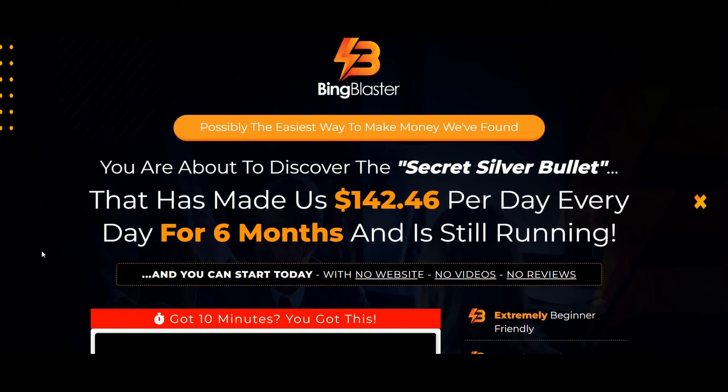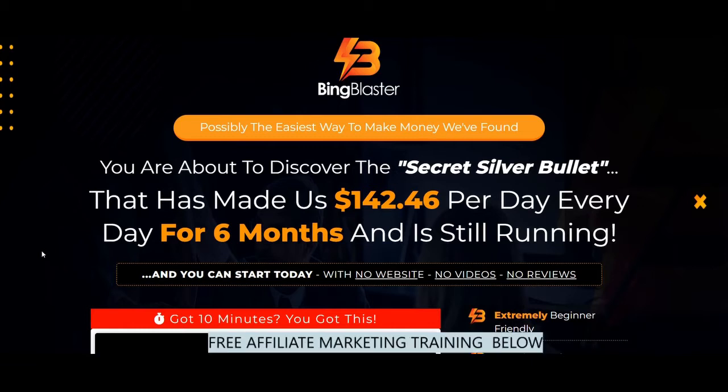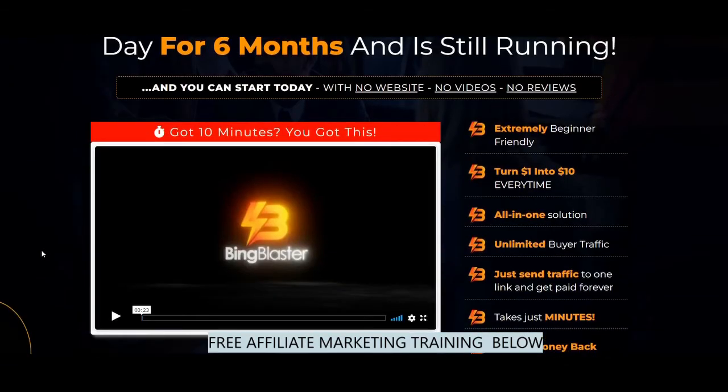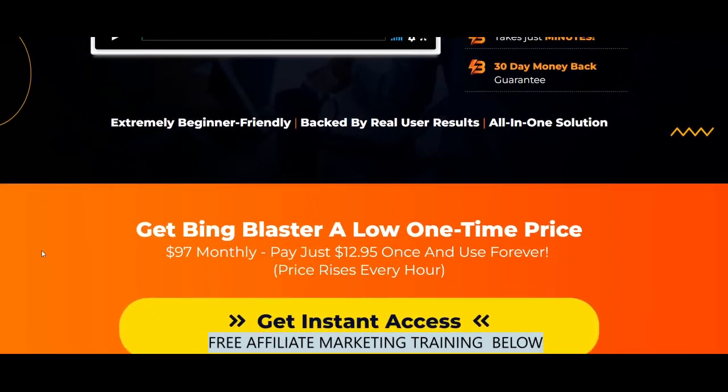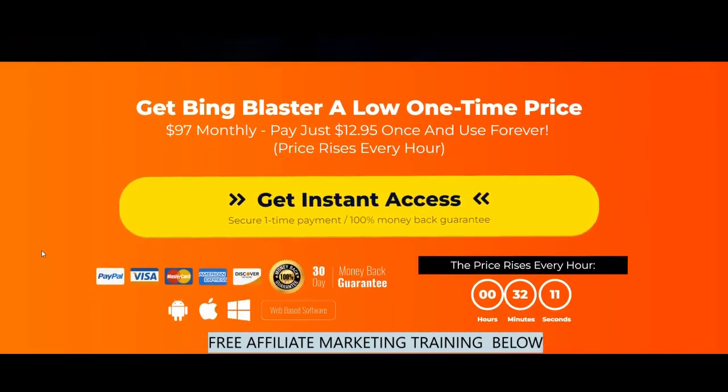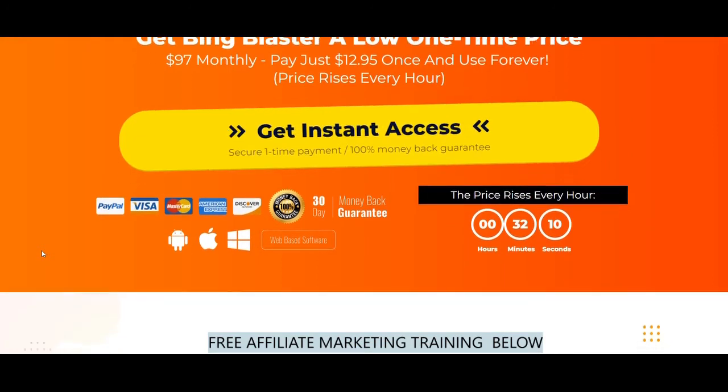Hello everyone and welcome to my Bing Blaster training review. This will be my full Bing Blaster training review of the front end and upgrades OTOs, with custom exclusive bonuses that will help you get the most out of the training and complement Bing Blaster if you decide to purchase through my link. I will show you what the video modules are all about, including the advantages and disadvantages of the training for both the front end, OTO1, and OTO2.